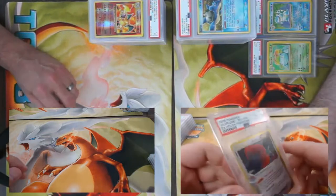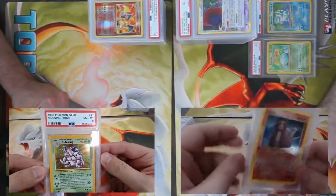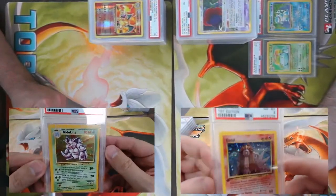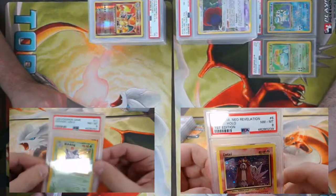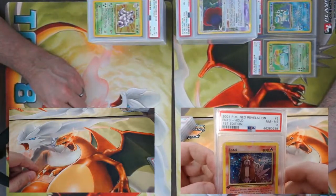I start off with a reverse holo from Holon Phantoms — a Biplume, got a nine. I'll kick in with Base Set Nidoking number 11, came back a PSA 8. Another 8 on a First Edition Entei from Neo Revelation.